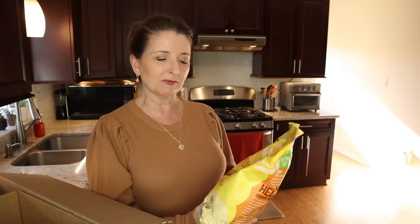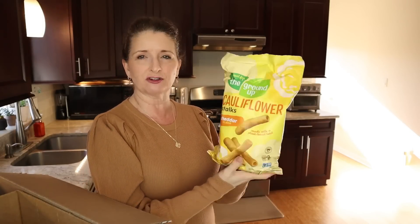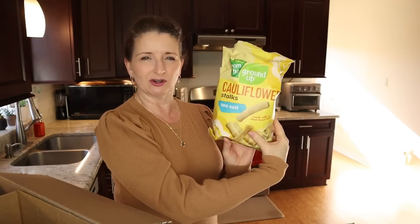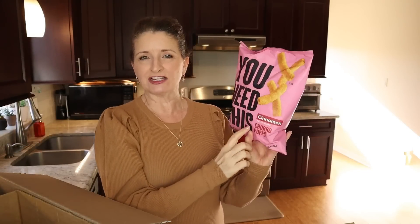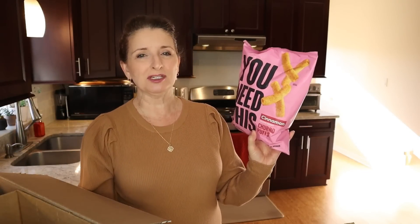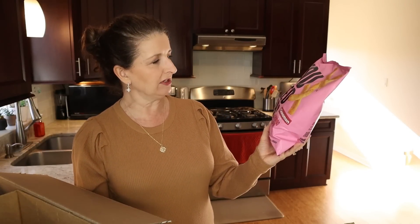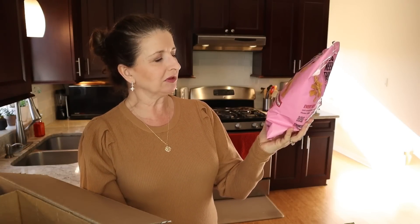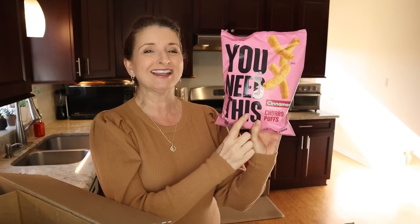I also ordered a snack bundle, and I was really excited to see this particular bundle because it had three of my favorites in it. So this first one is cauliflower stalks cheddar flavor. I also got the cauliflower stalks with sea salt. Now, even though this next one has sugar in it, it is very minimal. This is the cinnamon plant-based churro puffs — I can't wait to try these. Actually, who am I kidding? I'm going to try these right now. They just sound too good.